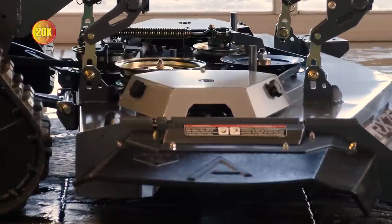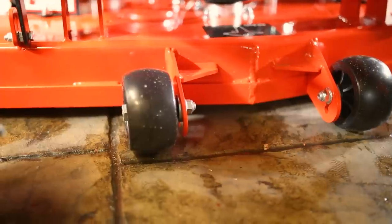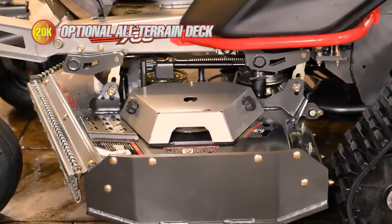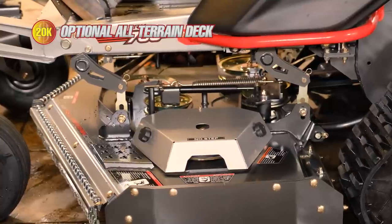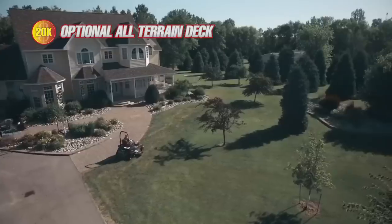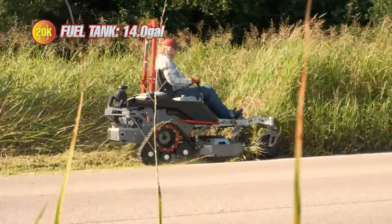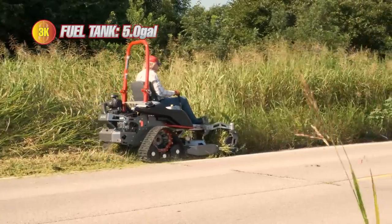One cool feature of the $20k mower is its aero deck — the front edge is slanted, which gives it a cleaner cut compared to the $3k mower's 90-degree cutting edge. The biggest deck difference, however, is the optional all-terrain flail deck on the $20k mower, which allows you to cut through insanely tall grass. The Altos TRX 766 is the only mower I know of that features this style of cutting deck. Additionally, the 14-gallon fuel tank on the $20k mower far exceeds the $3k mower's 5-gallon tank.